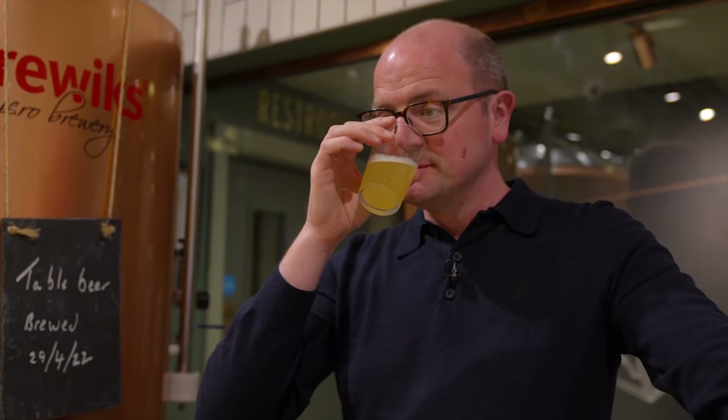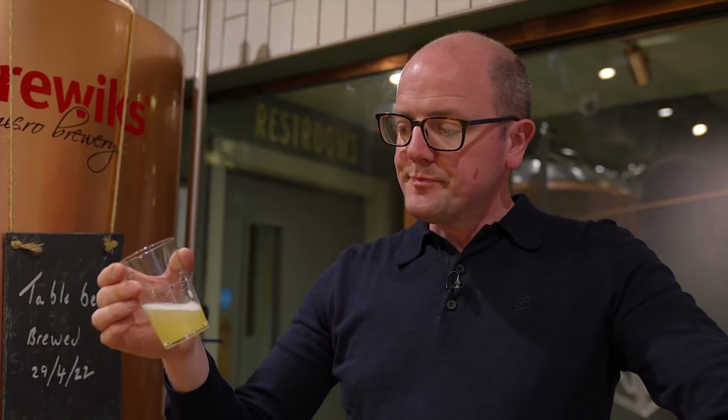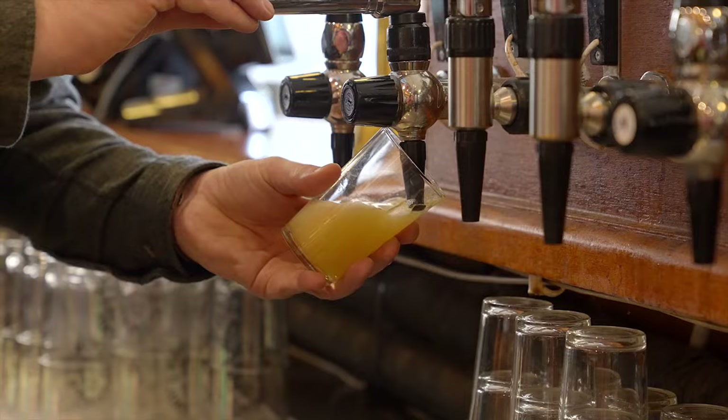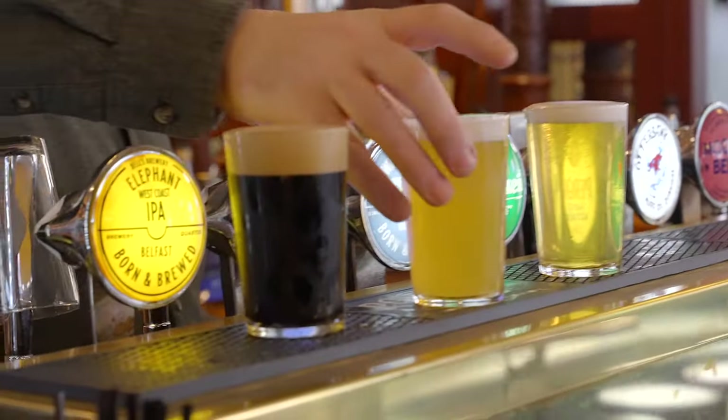Really lovely hoppy aromatic on the nose. Super refreshing, tasty, perfect for pints in the sunshine. Make sure you get down and try out a flight of these beers — work your way along the taps. It's great to see that the Deer's Head supports other local craft breweries as well as making all its own beer on site.